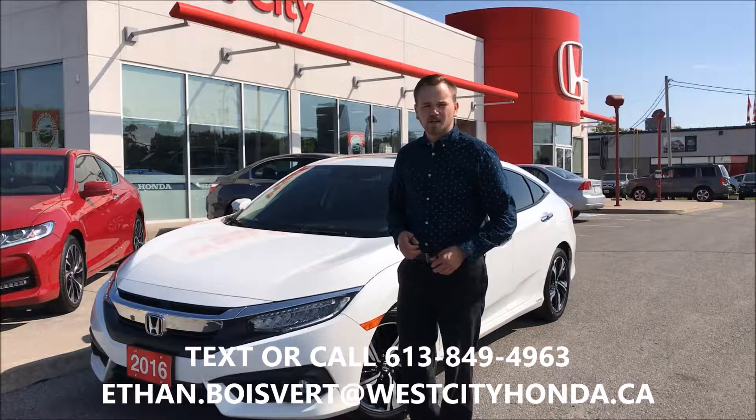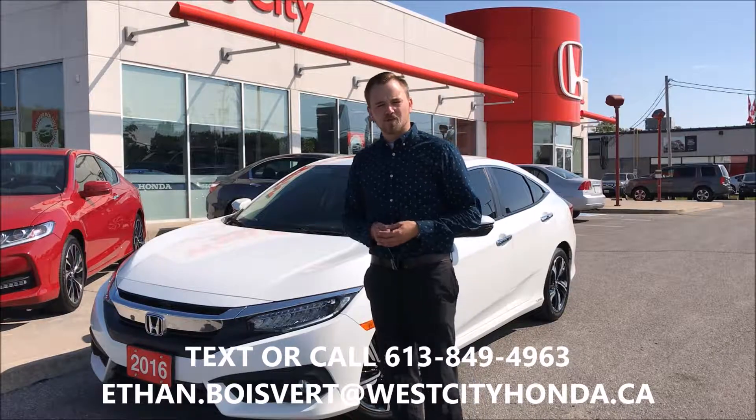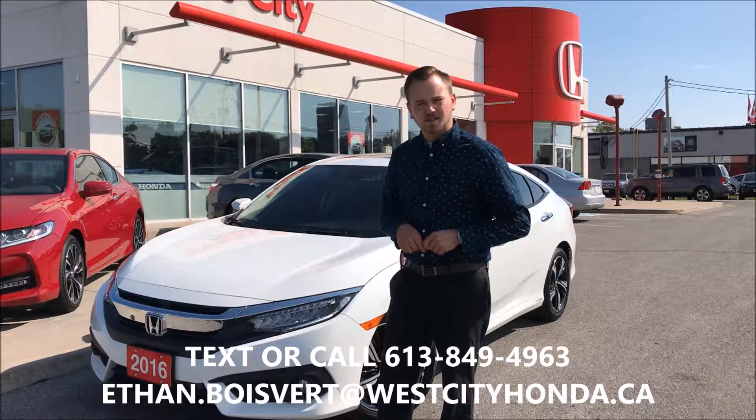Hi there folks, Ethan Boebert coming to you from West City Honda in Valville, Ontario. Today I'm going to give you a walkthrough on this 2016 Honda Civic Touring that we just took in our used inventory here at West City Honda.